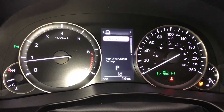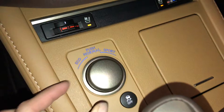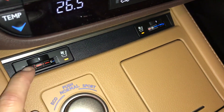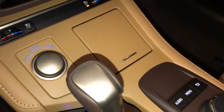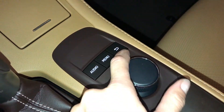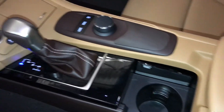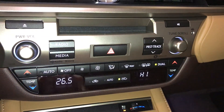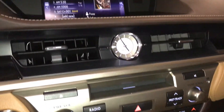Drive modes include eco, normal, and sport, located right here. Traction control, heated and ventilated front seats. Dual zone climate control, AC, front and rear defrost, heated side mirrors, and an analog clock.